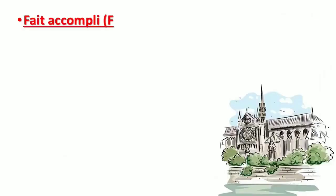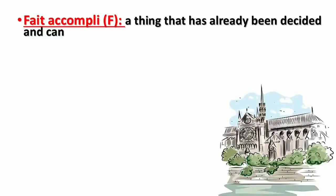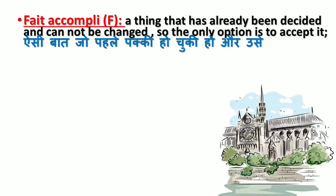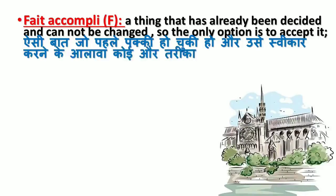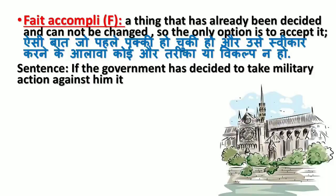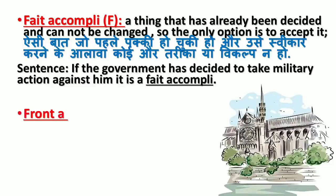'Fait accompli' is a French word. It means a thing that has already been decided and cannot be changed, so the only option is to accept it (aisi baat jo pehle pakki ho chuki ho aur usse swikar karne ke alawa koi aur tariqa ya vikalp na ho). Sentence: If the government has decided to take military action against him, it is a fait accompli.